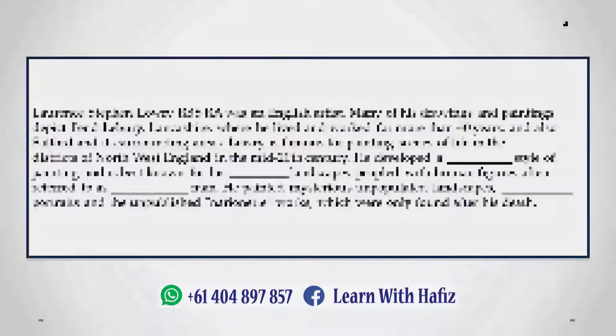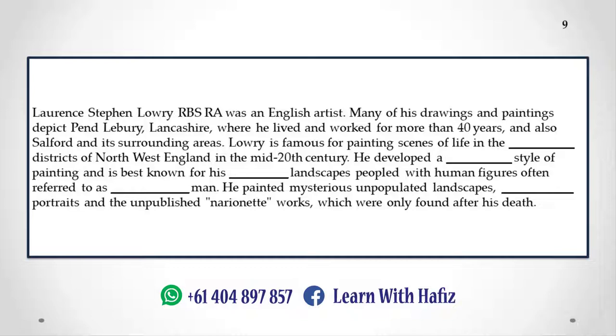Lawrence Stephen Lowry RBS RA was an English artist. Many of his drawings and paintings depict Pendlebury, Lancashire, where he lived and worked for more than 40 years, and also Salford and its surrounding areas. Lowry is famous for painting scenes of life in the industrial districts of northwest England in the mid-20th century. He developed a distinctive style of painting and is best known for his city landscapes peopled with human figures, often referred to as Matchstick Men. He also painted mysterious unpopulated landscapes, brooding portraits, and unpublished works which were only found after his death.